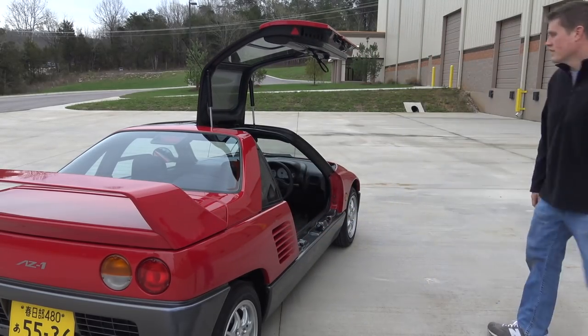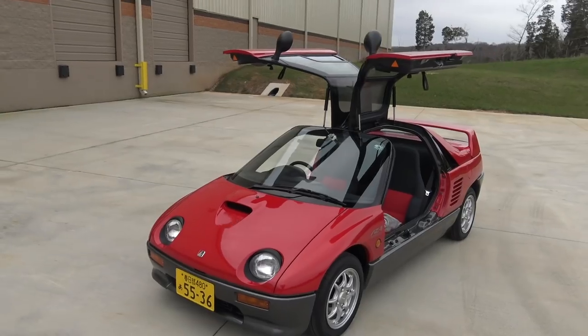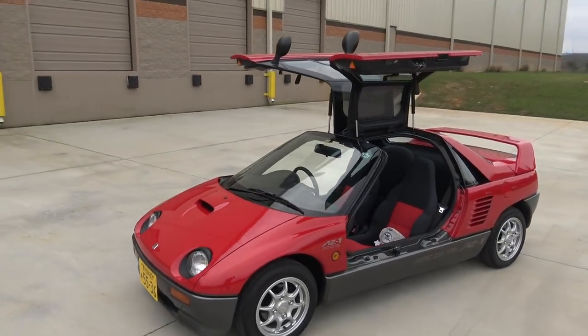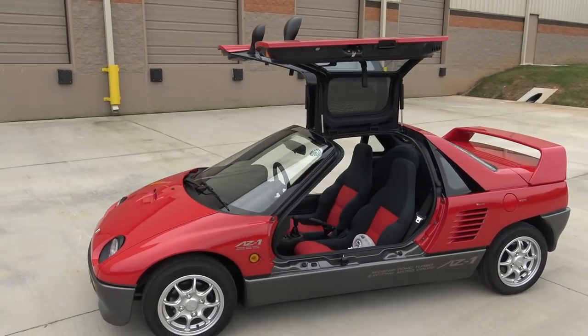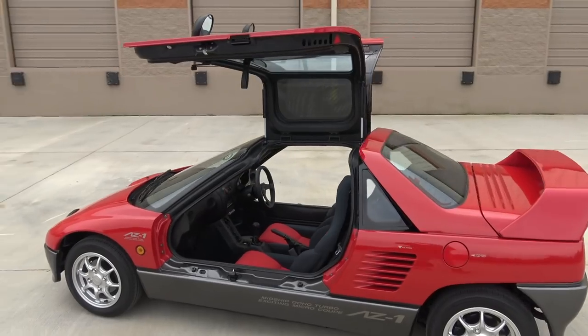Last but not least are the gullwing doors. It's what blew people's minds about the AZ-1 back in 1992, and it still does so today. Mine came with the optional sun shades, which cooled the glass terrarium off nicely on hot sunny days.